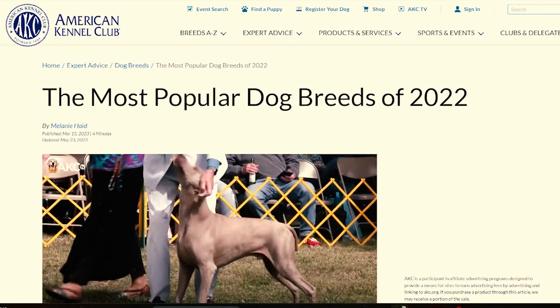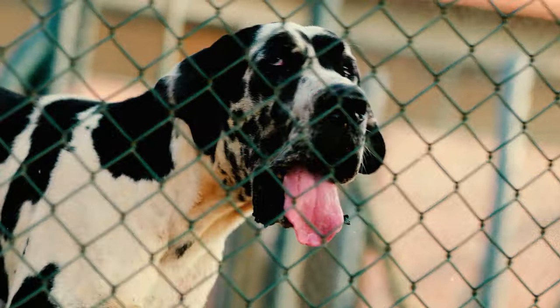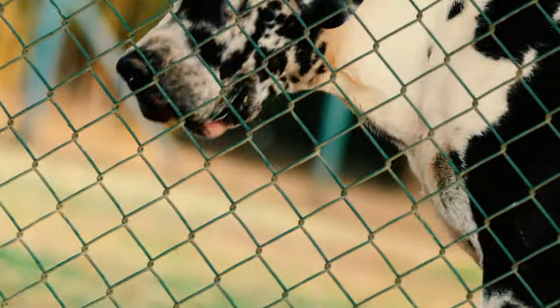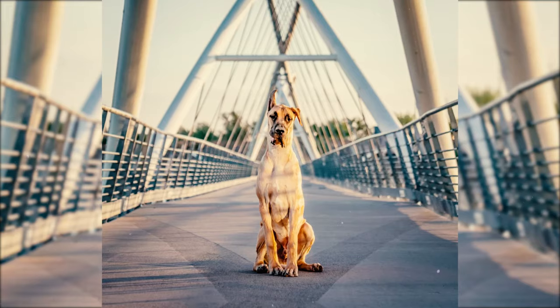Number 14: According to the AKC's list of most popular dog breeds of 2022, the Great Dane is the 19th most popular dog breed out of 199 breeds in America. Number 15: Great Danes rarely bark. They reserve their woofs for moments when they're genuinely concerned about something, like alerting you to possible danger or giving a friendly warning to anything they find suspicious.